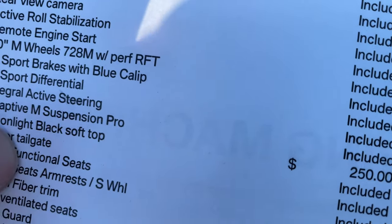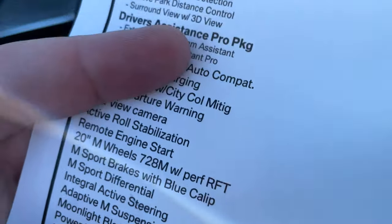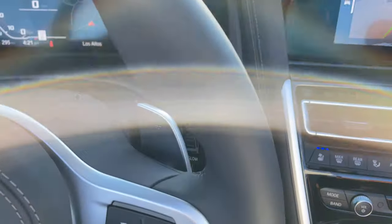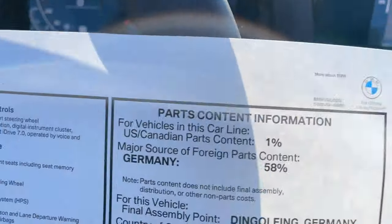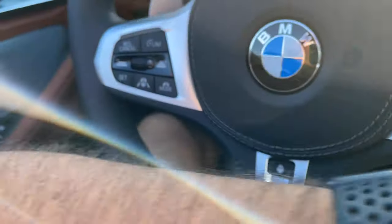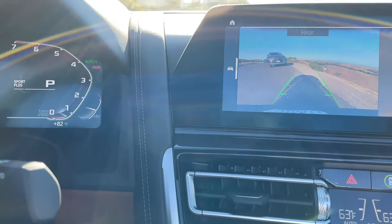Moving down the list: Moonlight Black Soft Top is $250, which I can't show you right now because the top is down. Carbon Fiber Trim is another $300, which is basically almost nowhere to be found — there's some trim in the center console area, but that's about it; there's no Carbon Fiber Trim on the steering wheel, which is a little disappointing. Bowers & Wilkins is another $3,400, and another $300 for the extended Shuttle-Line trim, which I'm guessing might disappear with the LCI version of the 8 Series appearing next model year — model year 2023, possibly as early as March.